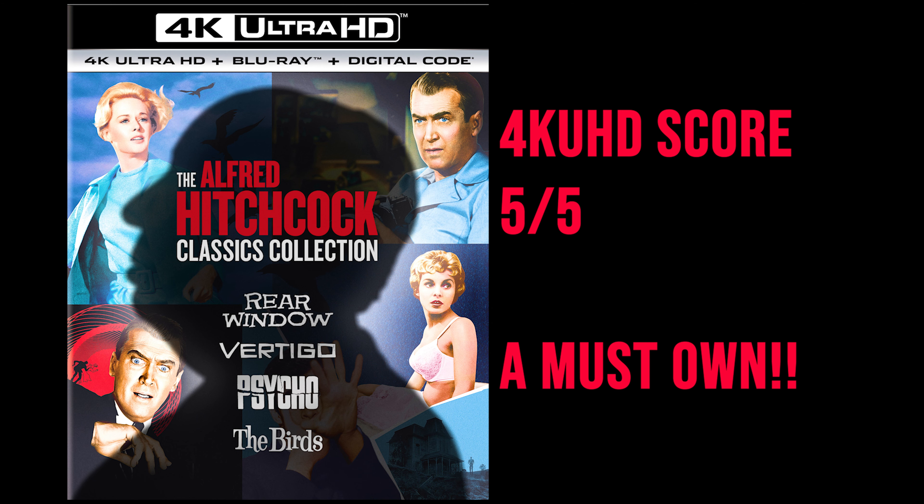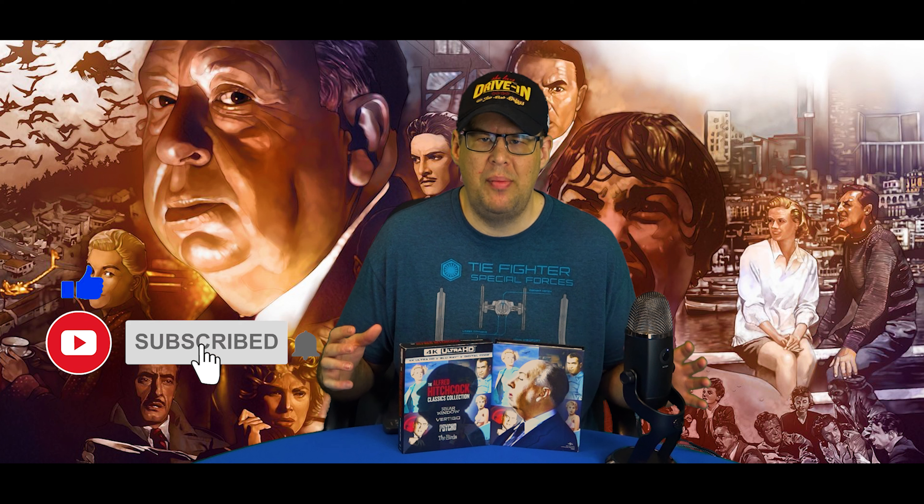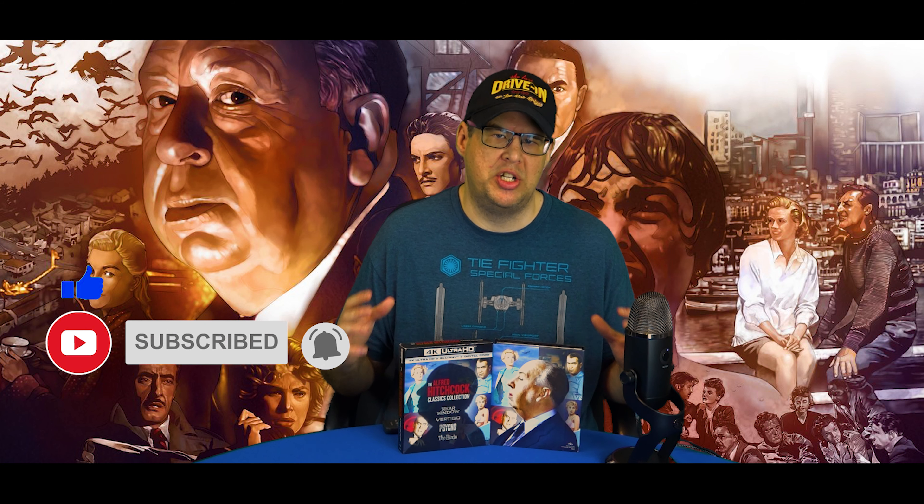For my UHD Blu-ray score — do I really have to say it? It's a 5 out of 5. It's well worth shelling out the money to add to your collection. Do me a huge favor: before you click out of this video, drop down in the comments and let me know what is your favorite Hitchcock film.